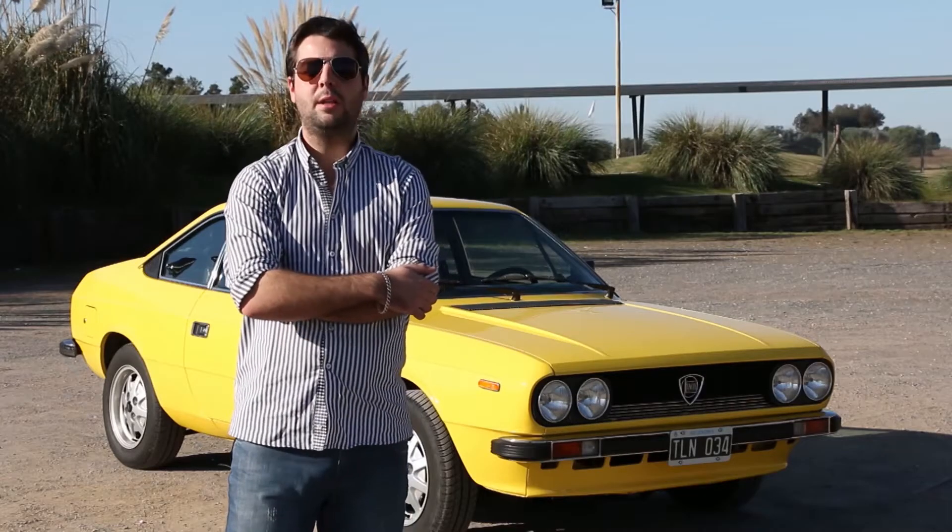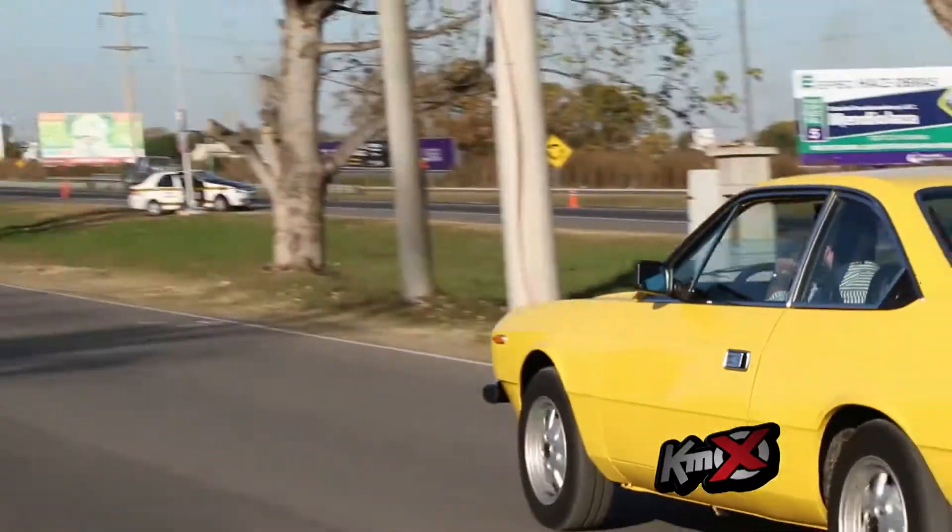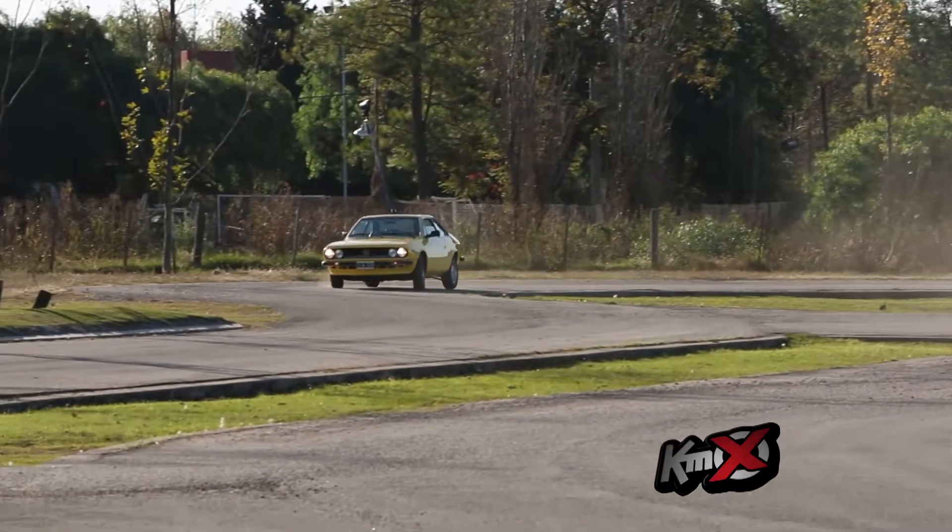It's a lot of fun — it's easy and really enjoyable to drive, and very simple. The steering and suspension respond very well.